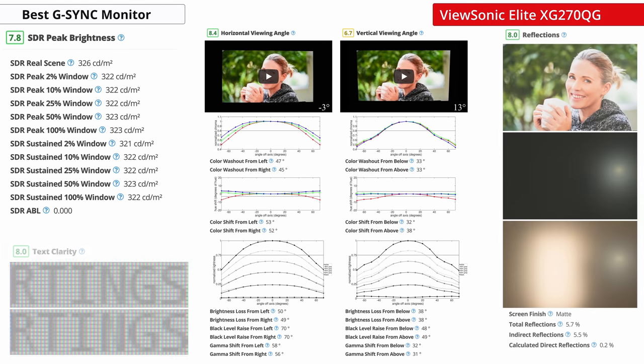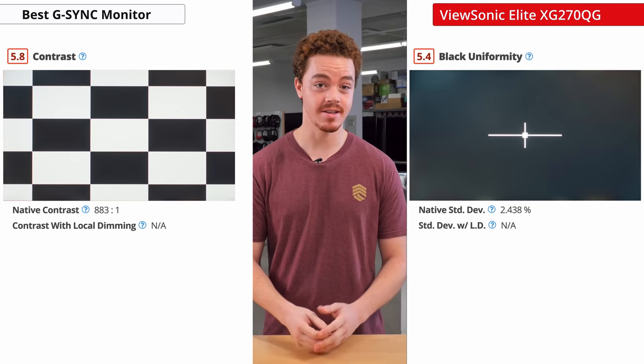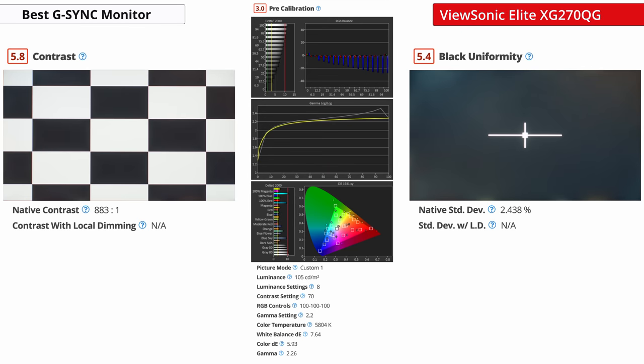Picture quality is quite good too. It gets decently bright, has good viewing angles, and the reflection handling and text clarity are also good, so this monitor can also work well in an office setting. Unfortunately, its contrast and black uniformity aren't great, which is common with IPS panels, and our unit had pretty poor color accuracy out of the box, although this does vary unit to unit.